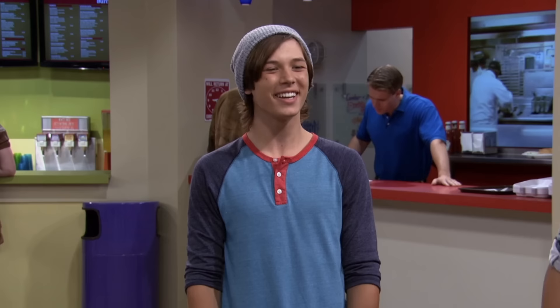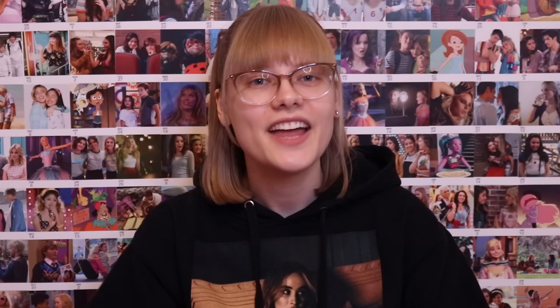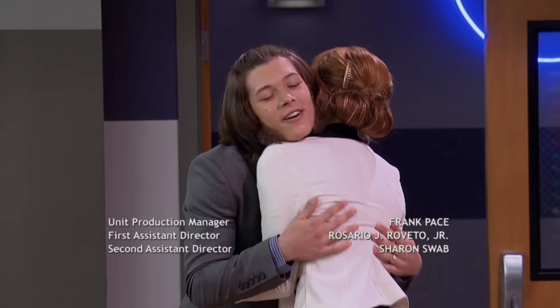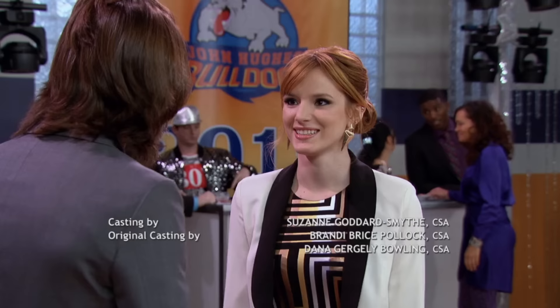Starting off with their story arc: we first meet Logan in season three, and right off the bat, him and Cece just do not get along whatsoever. But then they find out that their parents are dating each other and then get engaged. They try to get along for their parents' sake, but it just fails miserably. He and Rocky date for a bit, but that ultimately ends when he won't put up with Cece for Rocky's sake. Then we have a flash-forward episode about 20 years in the future, where we find out him and Cece are now married.